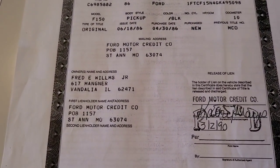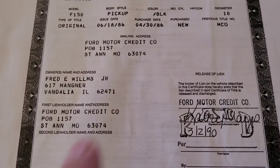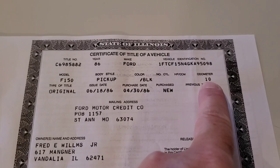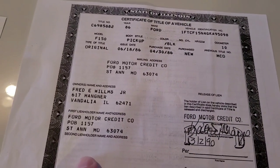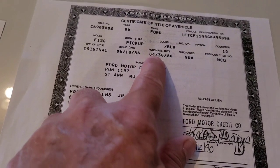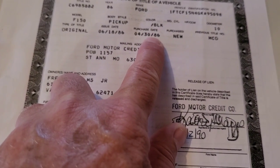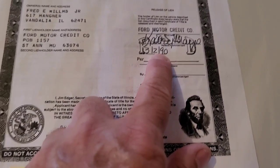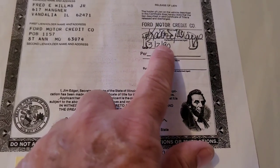This is a copy of the original title where he bought it through Ford Motor Credit. It had 10 miles on the odometer. He bought it April 30th, 1986, and it looks like he paid it off on February 13th, 1990.